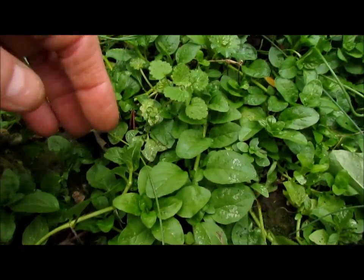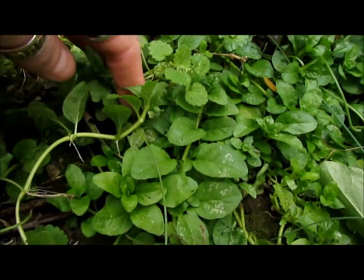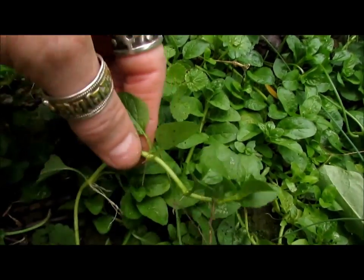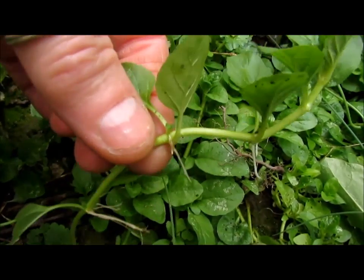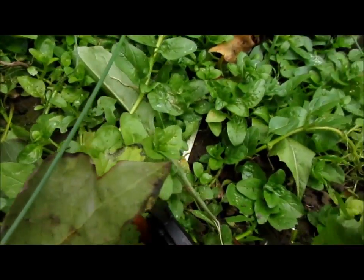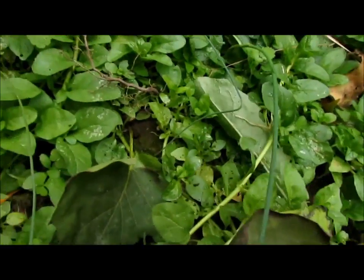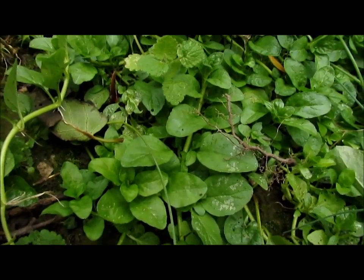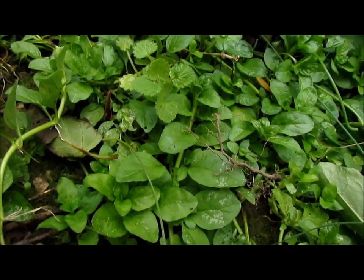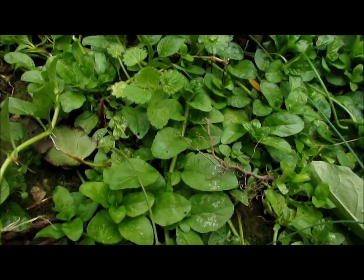The second plant I want to talk about is pennyroyal. Pennyroyal is a great ground cover — it's in the mint family. A lot of people consider it a weed, and as you can see it will put out roots and pretty much take over an area. Pennyroyal has a very, very strong scent. If you take pennyroyal and steep it in hot water and put it in a spray bottle, it's one of the best insect repellents that's ever been made.